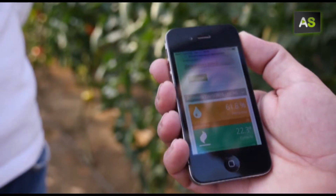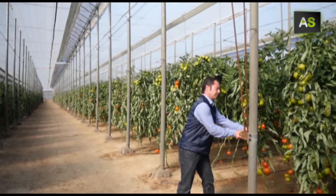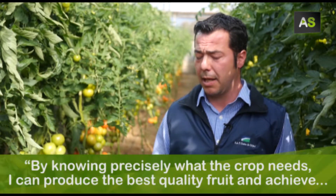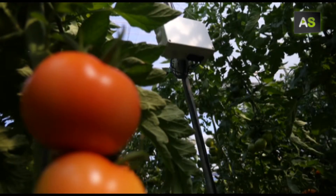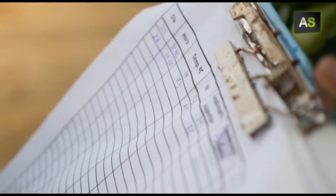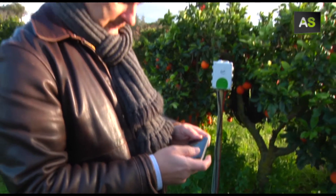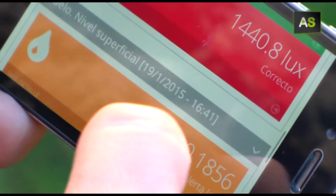Simply put, a tomato farmer receives information alerts about the needs of his crop on his mobile and can take action accordingly. And it's all thanks to this crop monitoring system. The sensors placed below ground measure a certain area of farmland and test key information such as brightness, humidity and nutrient levels. The device sends the information to the farmer's mobile or tablet so that he is up to date at all times.